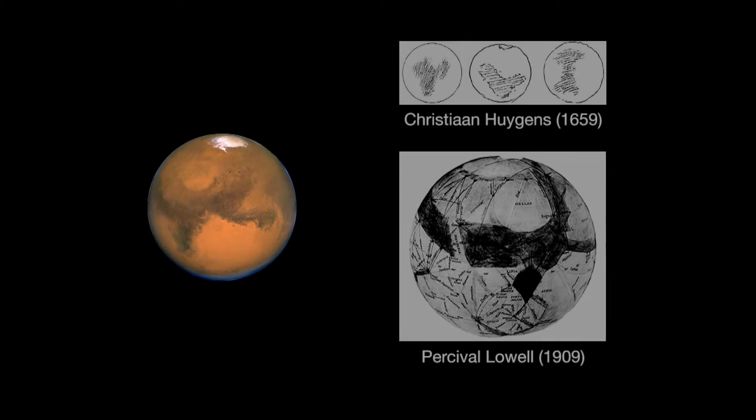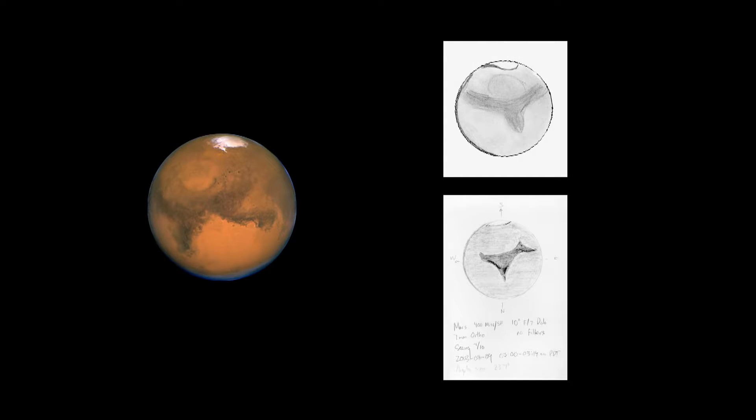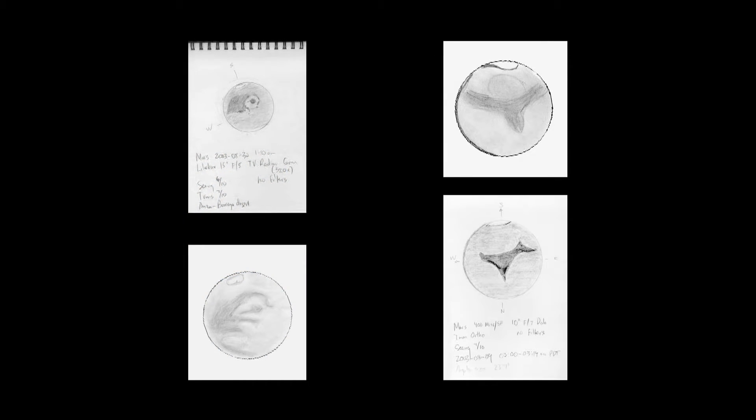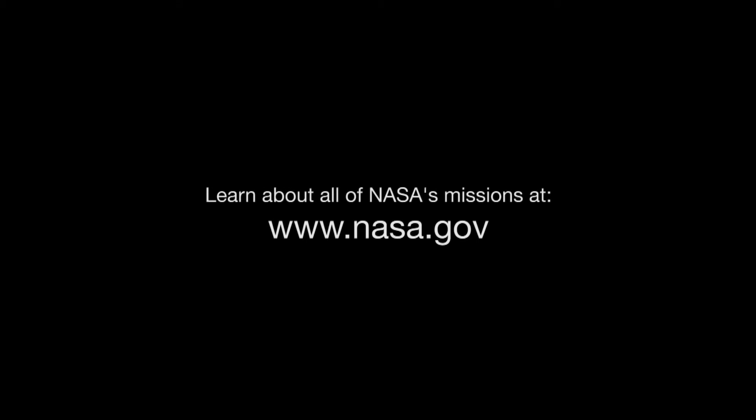You might want to try sketching the features you see on the red planet, just as early astronomers did. It's easy to see some detail even in the smallest telescopes, and it will be a fun and inexpensive souvenir. You can learn about NASA's Journey to Mars missions at mars.nasa.gov, and you can learn about all of NASA's missions at www.nasa.gov.